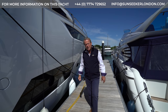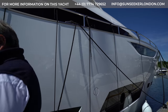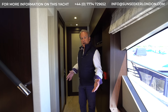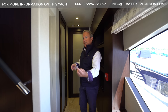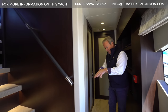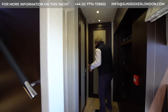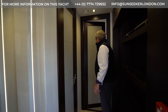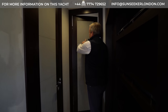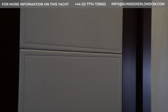So here we are in the companionway in the forward area of the saloon. You'll see we've got stairs up to the flybridge and stairs to the lower accommodation. Coming forward into this sort of secondary foyer area, we've got this beautiful door into the master cabin. Look at the detail with the leather stitch panels against the wenge, which works very well.